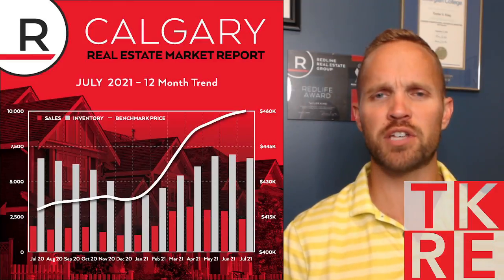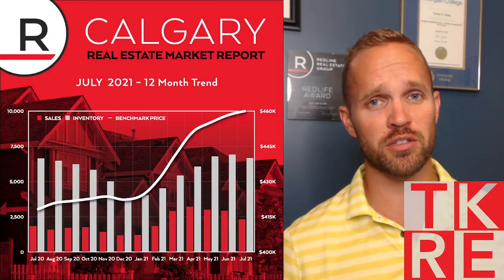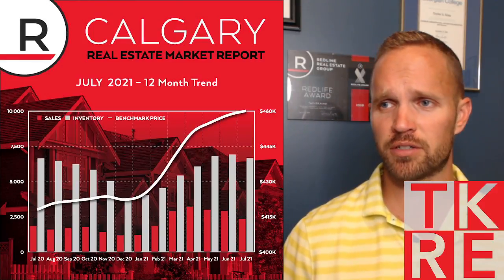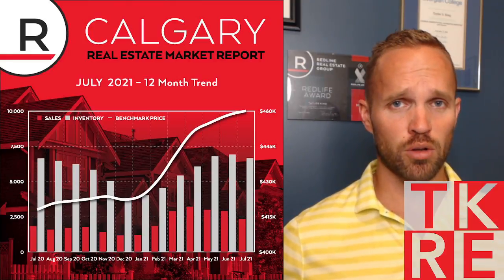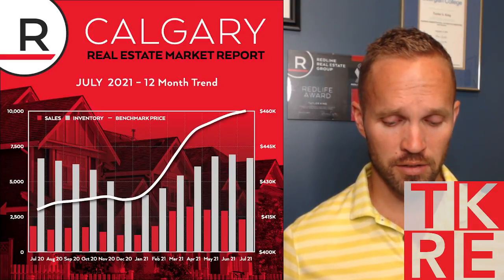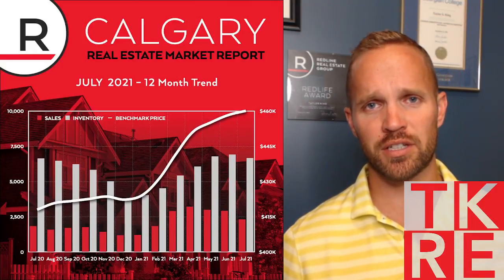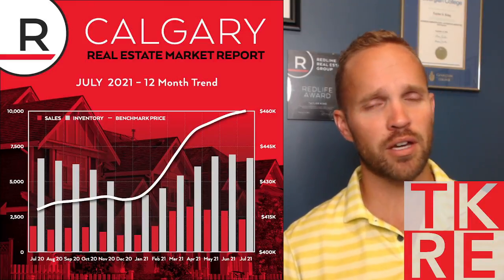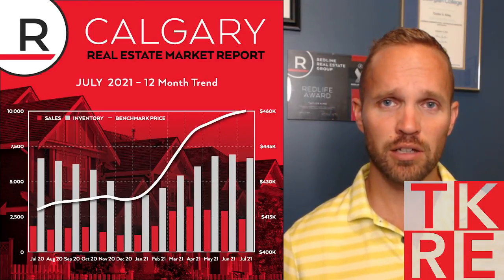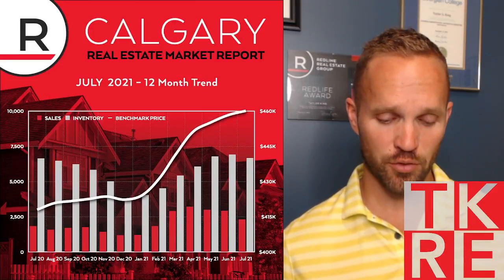It was an okay month for me personally — the first half I was really busy finishing up work from previous months. I'm starting to get busy again. But on the whole, Calgary had a good month — the best July on record. When you see things going down you have to look at the bigger picture. All of the losses since 2014 have been recovered and in some cases we've made gains from the previous peak.